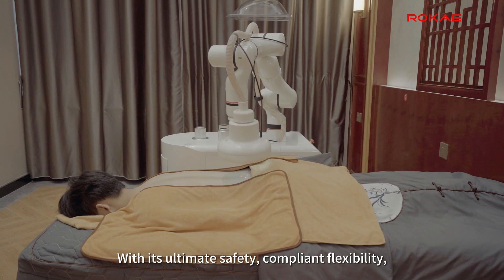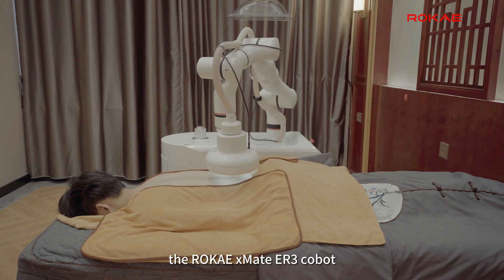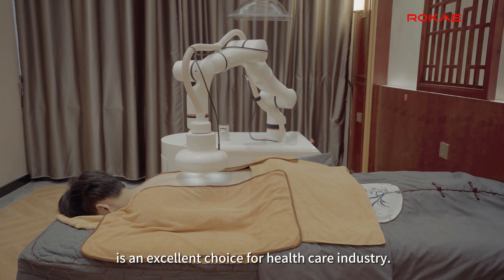With its ultimate safety, compliant flexibility, and ease-of-use features, the Rokai X-Mate R3 Cobot is an excellent choice for the healthcare industry.